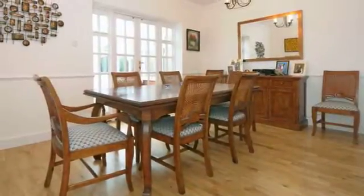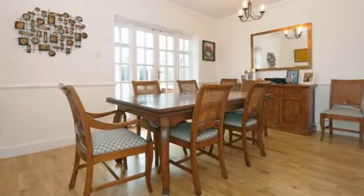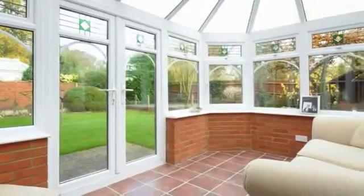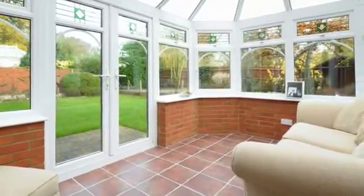The bright and spacious dining room comfortably holds an eight-seater dining table and French doors lead into the conservatory, which is of a brick and new PVC design with a tiled floor and French doors opening onto the rear garden.